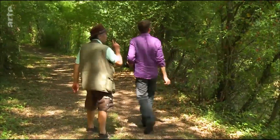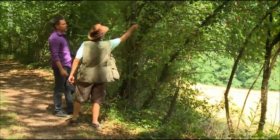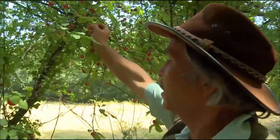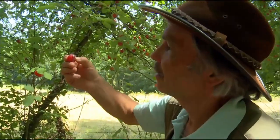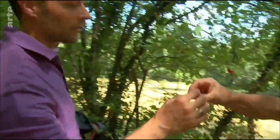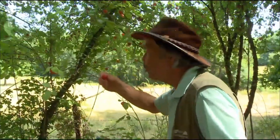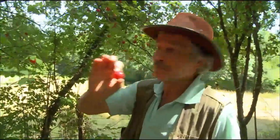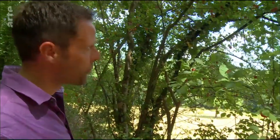Da ist was Interessantes für uns. Die sind schon reif – das sind Kirschpflaumen, schmecken lecker. Die sind schön saftig, genau richtig an einem heißen Tag wie heute. Und die kann man essen? Klar, die sind mit den Zwetscheln verwandt. Ziemlich saftig, ein bisschen sauer, aber gut gegen den Durst. Die dunkelsten sind die besten. Sauer macht lustig.